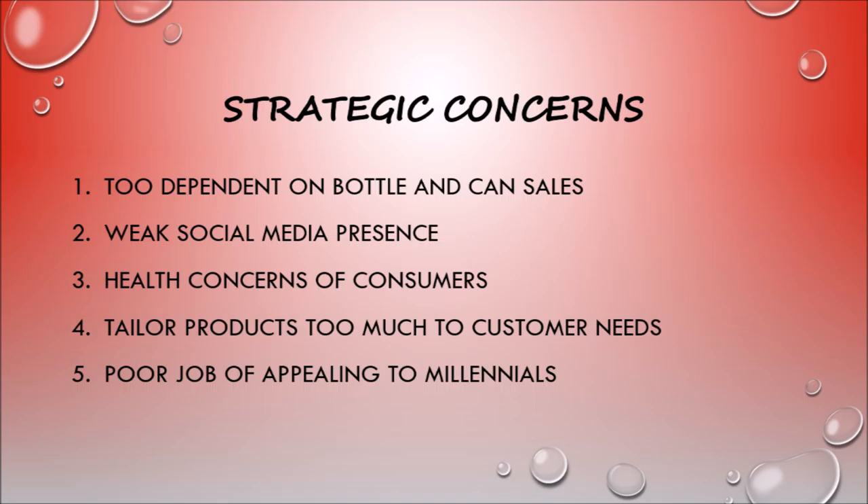Second, Coca-Cola Bottling Company Consolidated has a weak social media presence — only 18,329 likes on Facebook and 2,041 followers on Twitter. By contrast, Coca-Cola has 100,448,523 likes on Facebook and approximately 3.29 million followers on Twitter. Coca-Cola Bottling Company Consolidated could really reach out to new customers if they put more emphasis on social media. Third, they have to take into account that people are moving away from drinking soft drinks, as being fit and healthy is a top priority for young adults today.